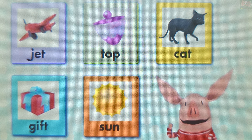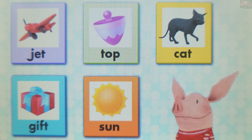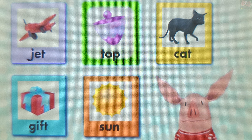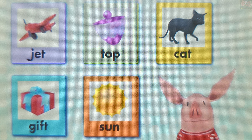Ready for another question? "Hop" has the short sound AH in the middle. Touch another word with the sound AH in the middle. Top. You're a brainiac! Top has the short sound AH in the middle. Perfect! You got them all. Let's play again soon.